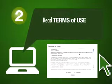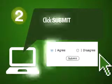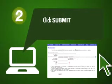Step 2: Read the Terms of Use. If you find the provisions of the Terms of Use acceptable, select I Agree, then click Submit. This action will bring you to the Registration page.